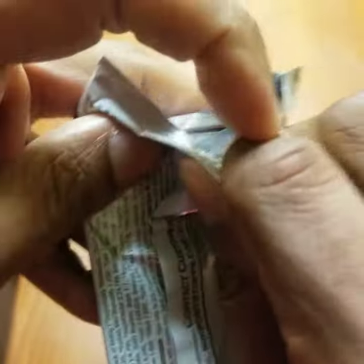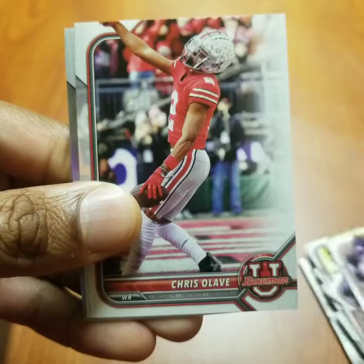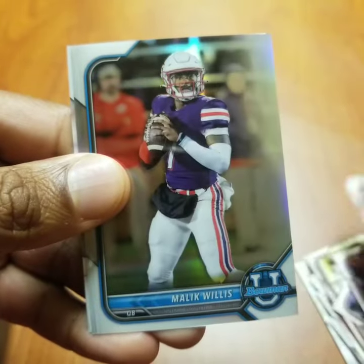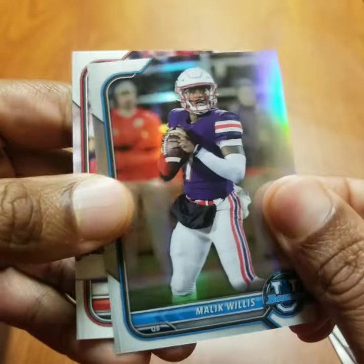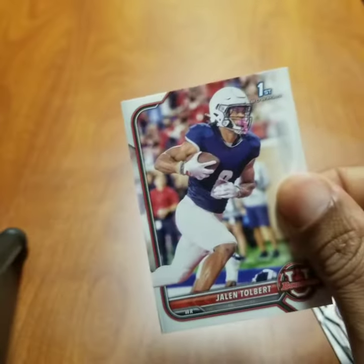Cade Otten. Brian Robinson, once again. Chris Olave. Malik Willis — this is a silver refractor. And Jalen Tolbert.